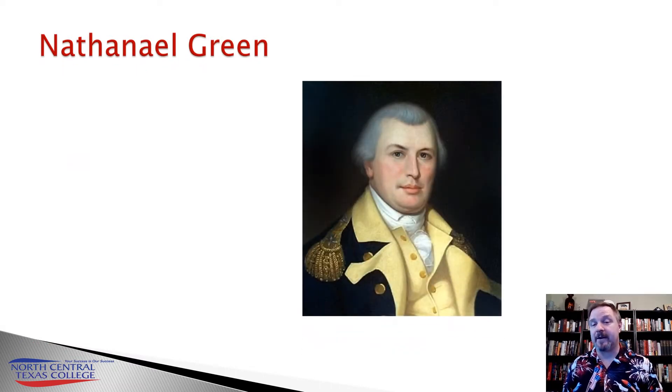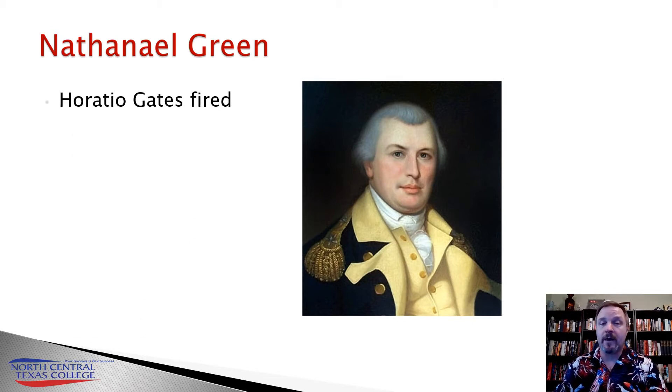After the Battle of Camden, Horatio Gates is fired, pretty rightfully so, and he's replaced with Nathanael Greene.